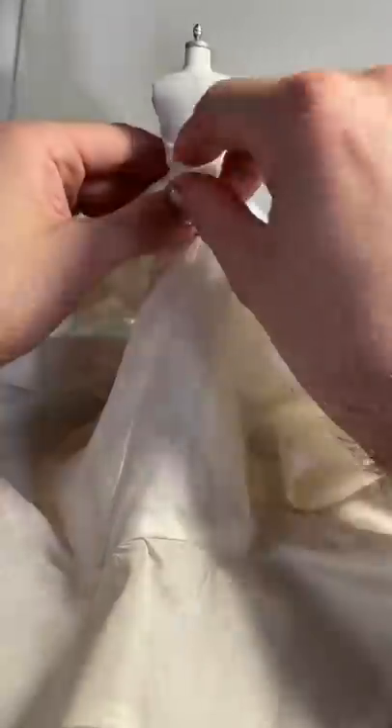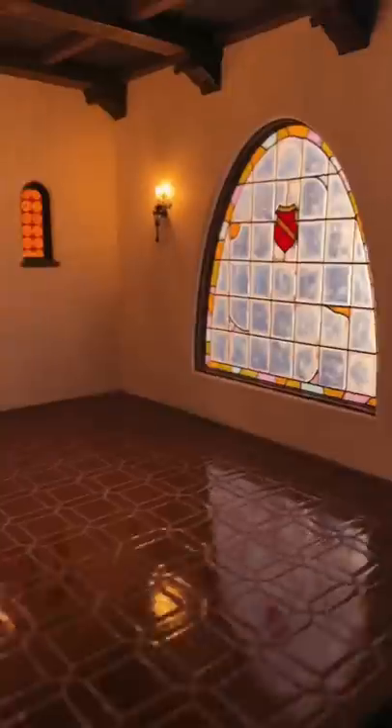After a few finishing details, it was time to reveal the dress in one of my friend Chris Toledo's miniature rooms. To see more of the reveal in my full-length video, click the link in the description.